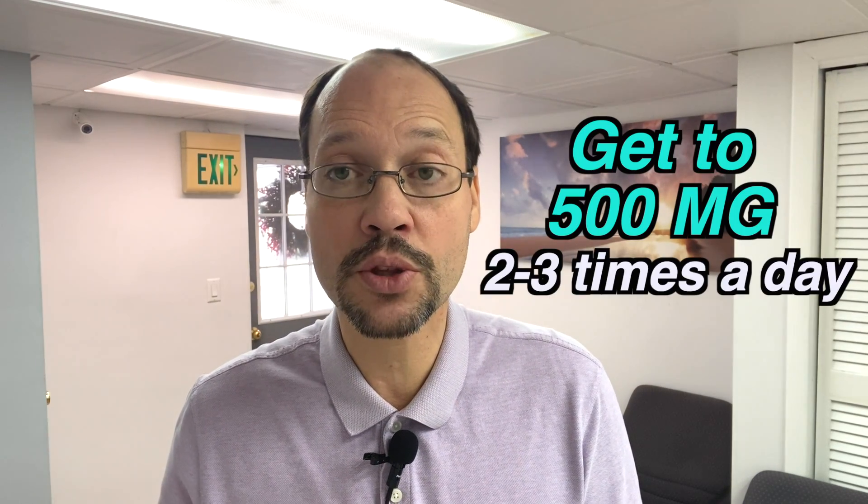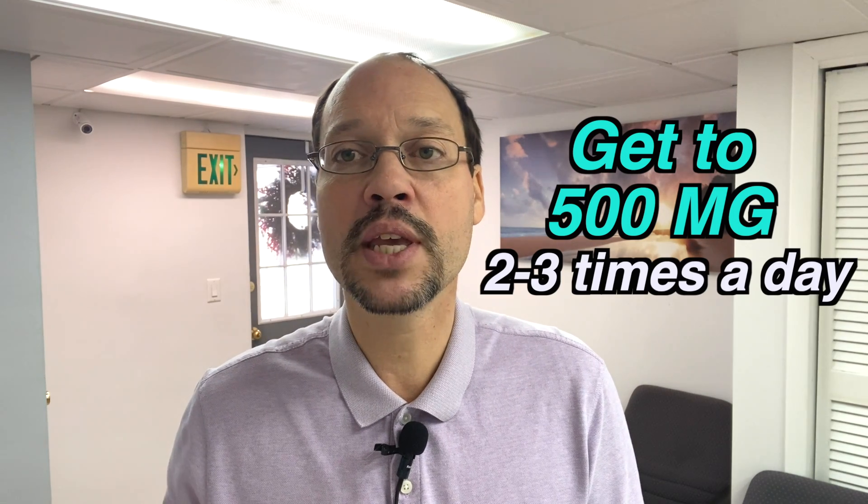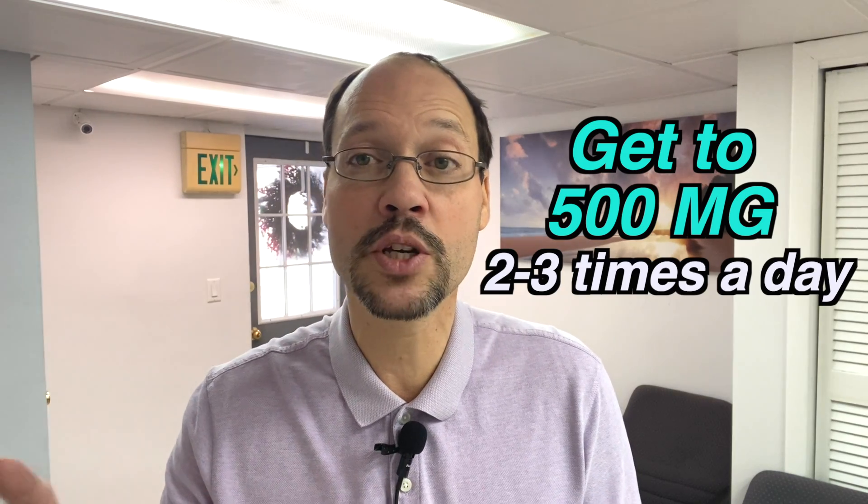You could even start with 50 milligrams. They sell these low doses on the internet, at Walmart, and at a lot of different stores. You start at 100 milligrams and gradually increase, looking to try to get to 500 milligrams two to three times a day — three times a day would be ideal. If you can get to 1,500 milligrams total, even if you did it twice a day at about 750, that would be good. But if you can only get to 1,000 or even 700 milligrams a day, it's still shown to be therapeutic.